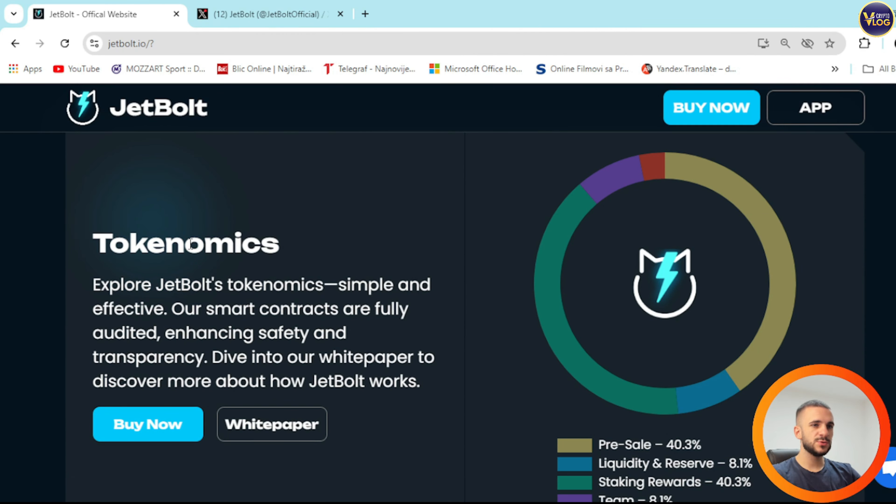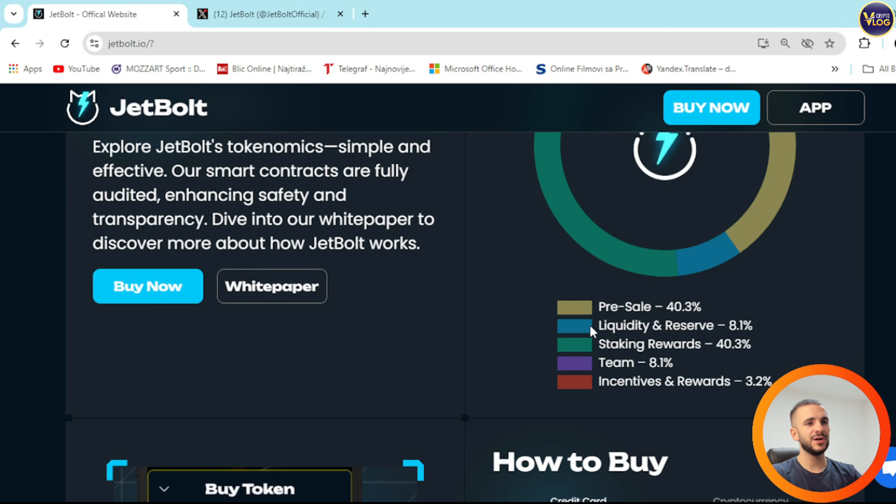Tokenomics — this is really interesting. You can explore JetBalt's economics right here. Pre-sale is dedicated 40.3%, liquidity reserve 8.1%, staking rewards 40.3%, team 8.1%, incentives and rewards 3.2%.